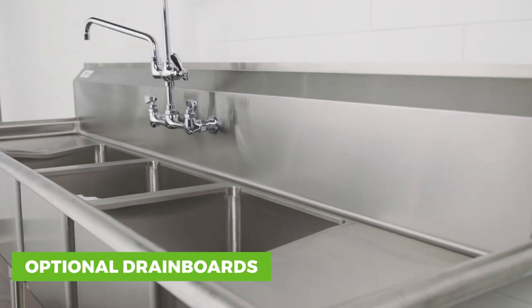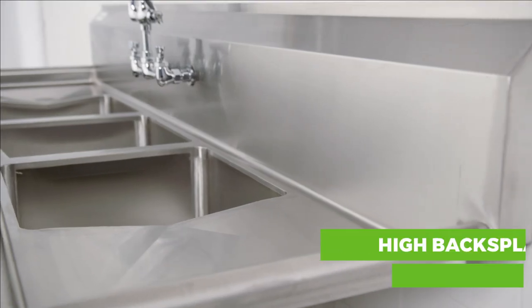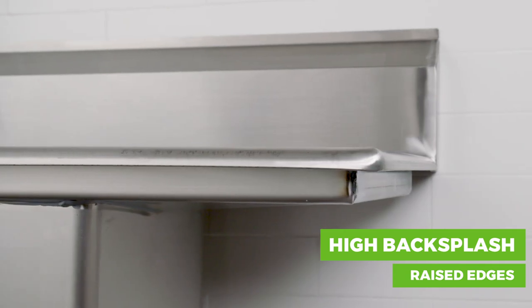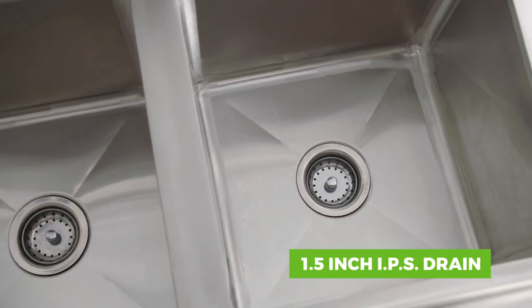You can also add one or two drain boards to your sink, each ranging from 12 to 30 inches long. Plus, high back splashes and raised edges protect your walls and floors from splashes. Each sink compartment comes with a 3-1/4-inch basket strainer and a 1-1/2-inch IPS drain.